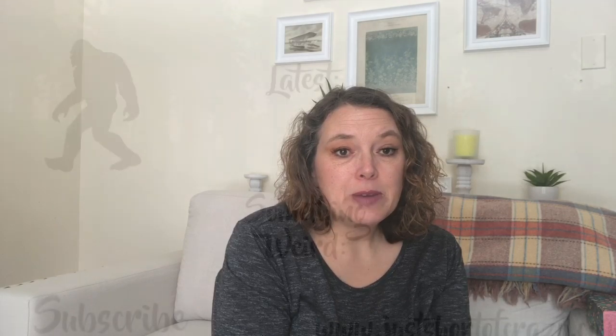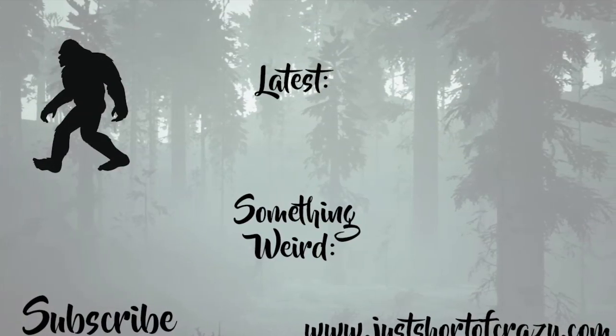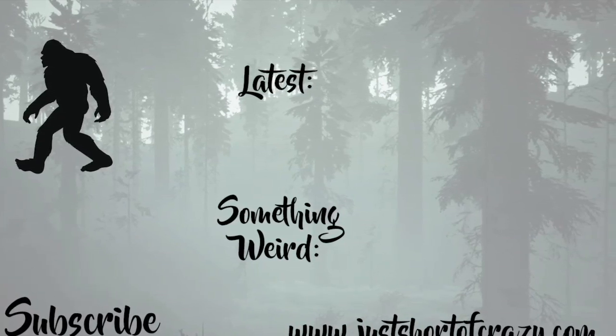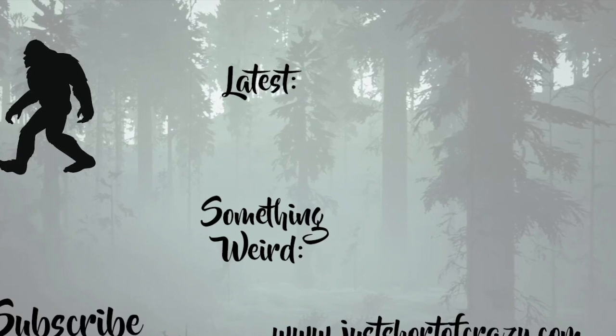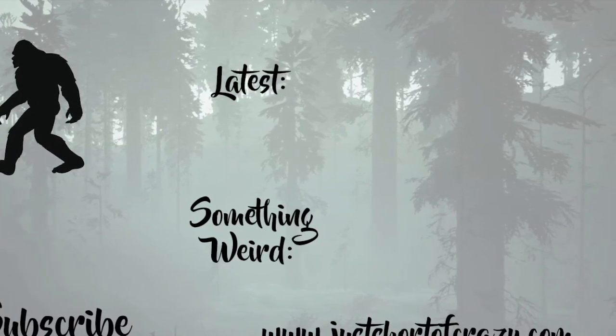Another reason you want to make sure you're subscribing is so you can be entered to win that. That's all I have for you today. I hope you're having a good one and we'll talk soon. Thank you.